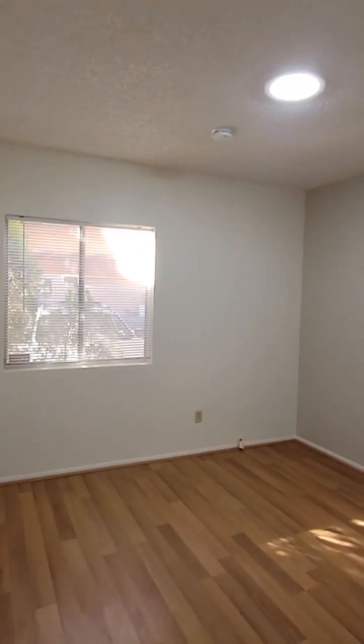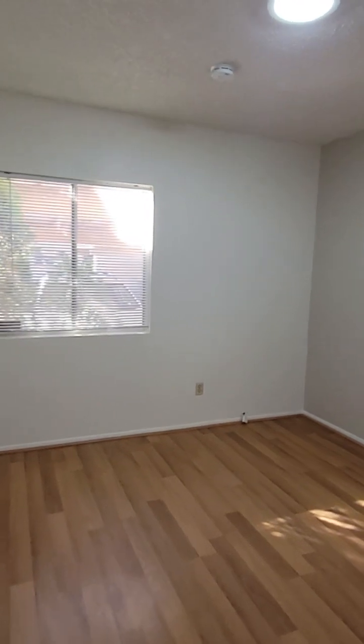This bedroom also has the wood finish plank flooring as well. Again, lots of natural light.